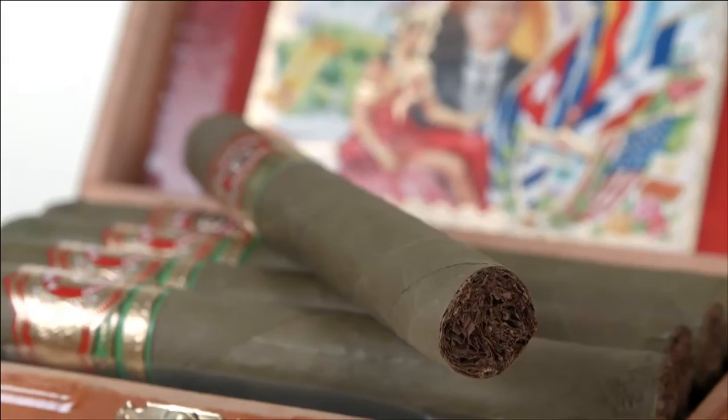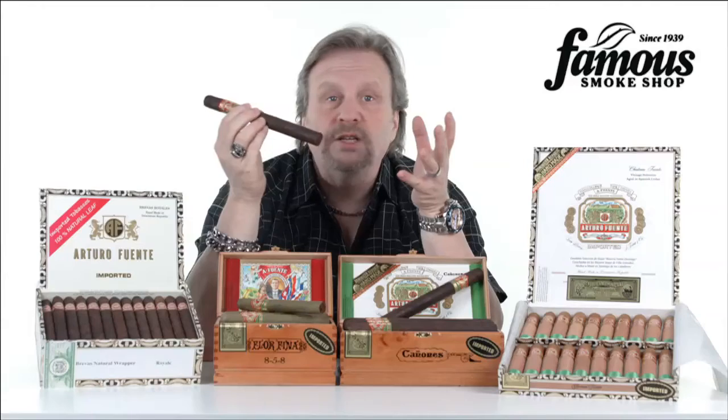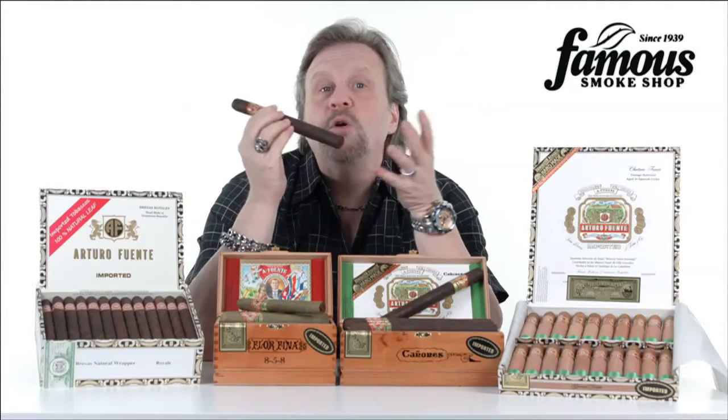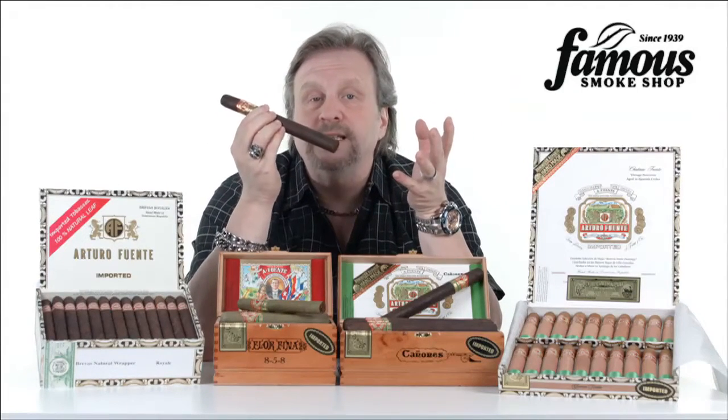The popular sticks in this line are the 858, the Chateau, the Double Chateau, the Churchill, Cuban Corona, the Royal Salute, and even their newest and most impressive offering is the King Tea.